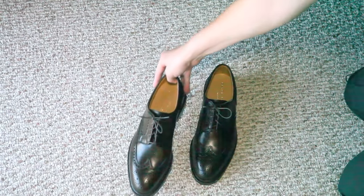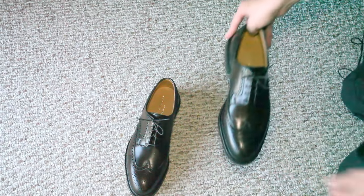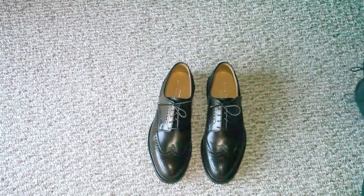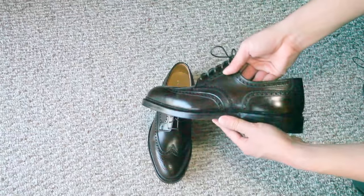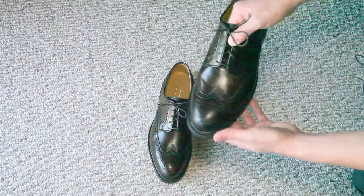I'll show you what these look like on, and I'll also do a little comparison with some of the other wingtips that I have from Alden, so you can get a sense of the last. These are generally a bit sleeker than some Aldens. Although they're the same size — I ordered the same size that I wear in the Alden Berry Last — and these do fit me, just a little bit snugger. They're also a bit sleeker and a little pointier in the toe than Alden shoes. I've worn these in the house just once to sort of break them in, and I'm going to continue to do that a few more times before I wear them outside.